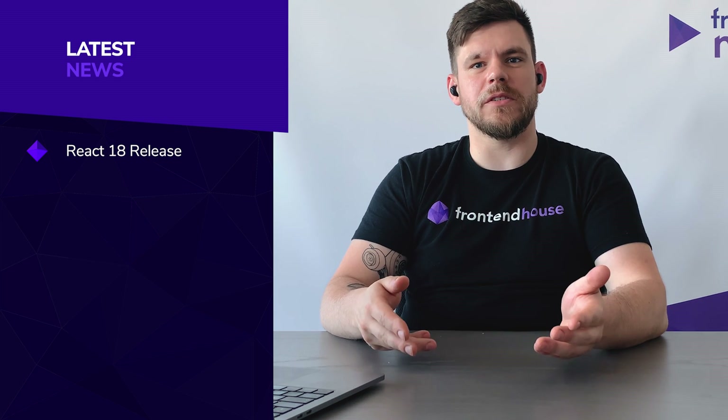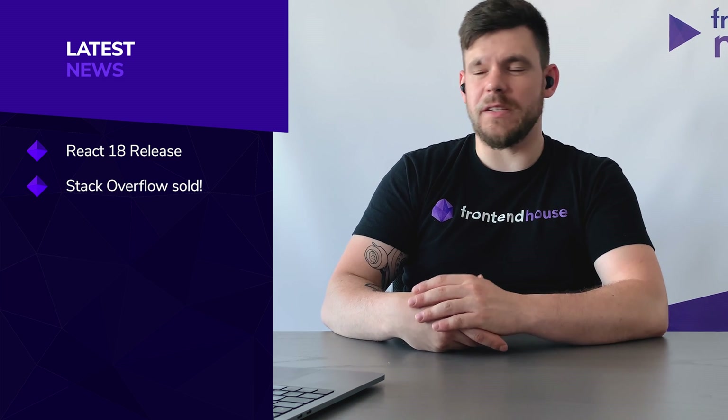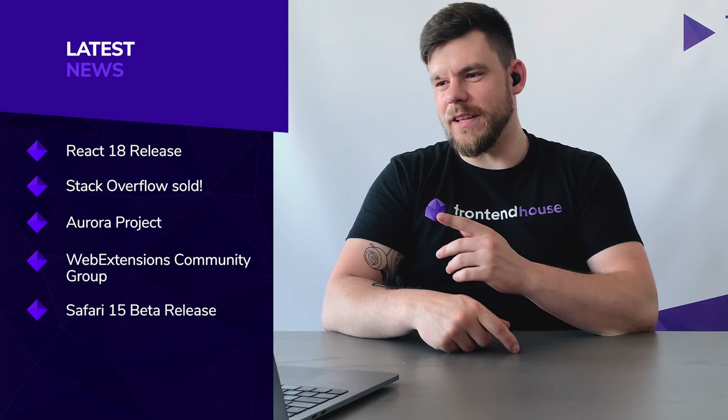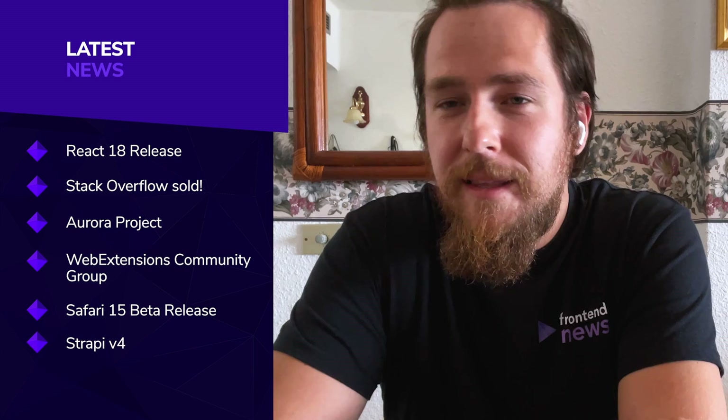Moving forward, the second thing I want to speak about is our lovely Stack Overflow — and it has been sold. The third news is about the Aurora Project. The fourth one is about the Web Extensions Community Group. The fifth is about Safari and its beta release. The sixth is about Strapi and its fourth version. And the last one — Tomasz will show you how to measure your CPU directly in your browser. Are you excited? Let's watch the intro.